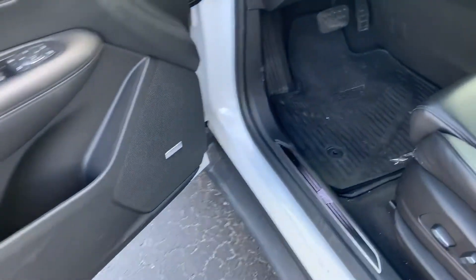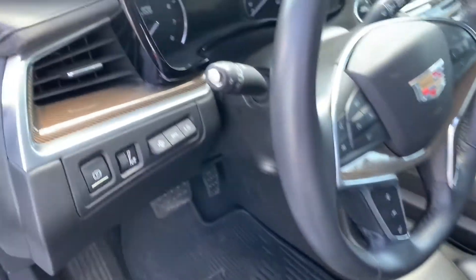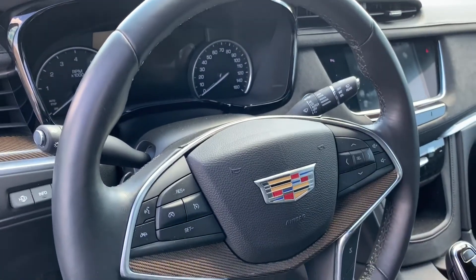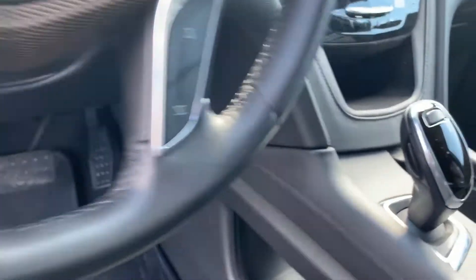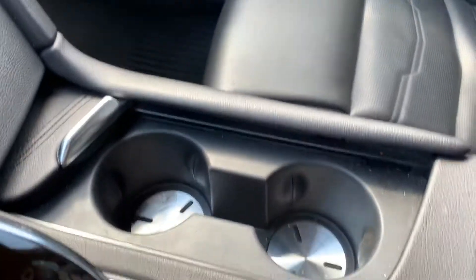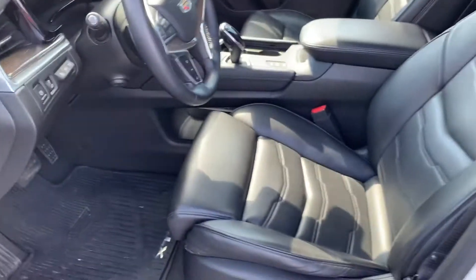It has the Bose audio, remote start, power driver seats, and memory seating. Also has a heads-up display, cruise control, Bluetooth, and steering wheel audio controls. Also features forward collision alert, lane keep assist, and a heated steering wheel. The Cadillac CUE system is here, along with driver mode selectable. Leather is intact up front as well, and there's a panoramic roof — the list goes on. Push button start too.